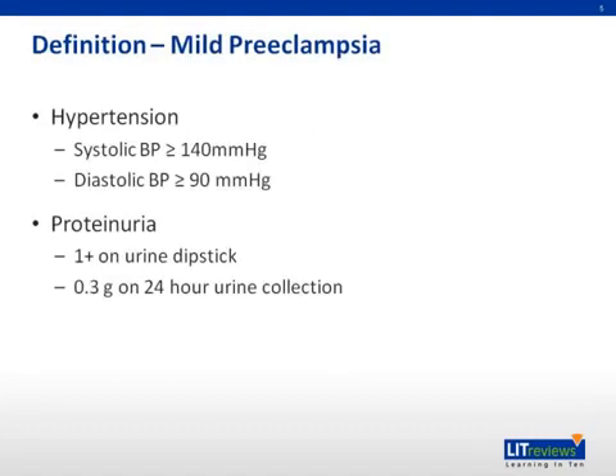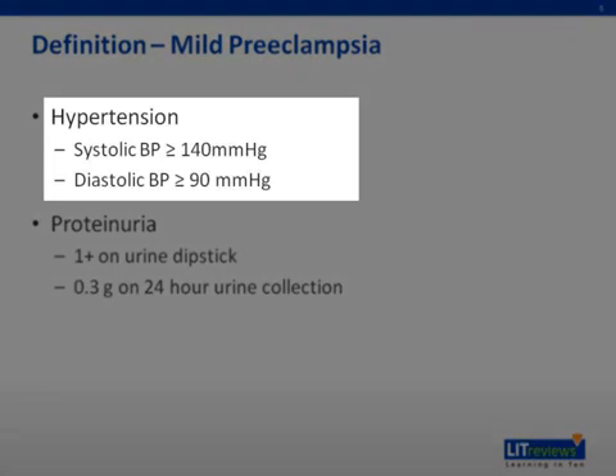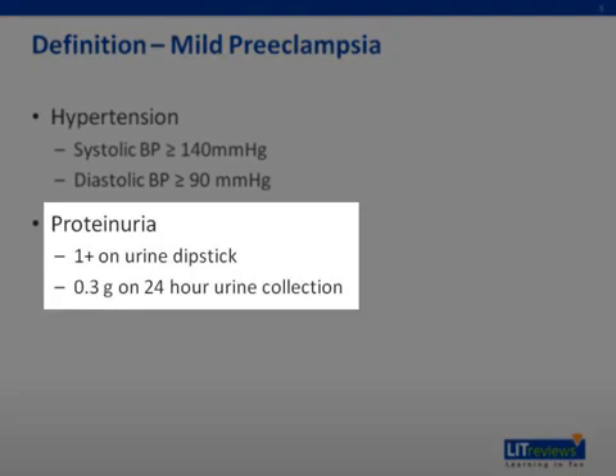Preeclampsia is a combination of hypertension and proteinuria after 20 weeks gestation in a woman with previously normal blood pressure. In order to evaluate hypertension, the blood pressure is taken on two occasions at least six hours apart while the patient is on bed rest. For mild preeclampsia, the systolic blood pressure needs to be greater than or equal to 140 millimeters of mercury.